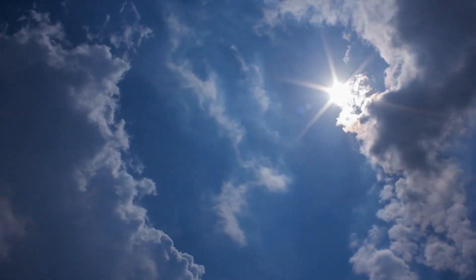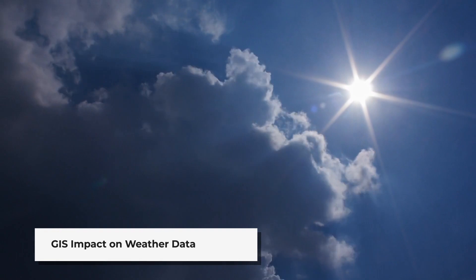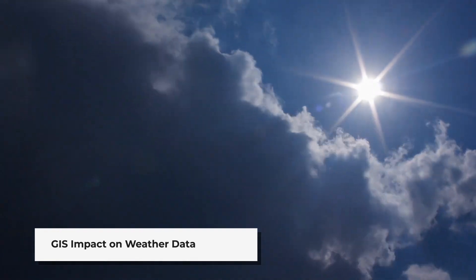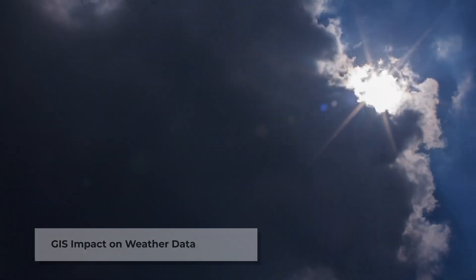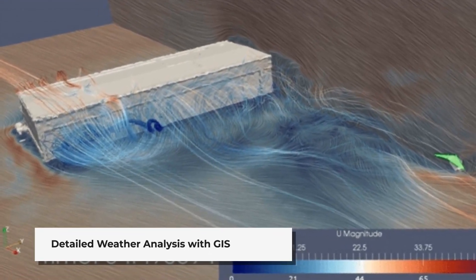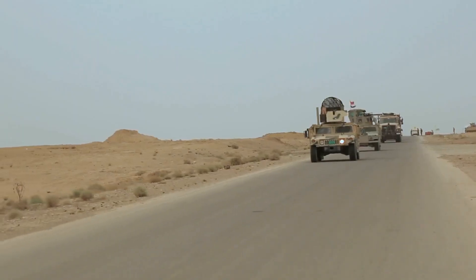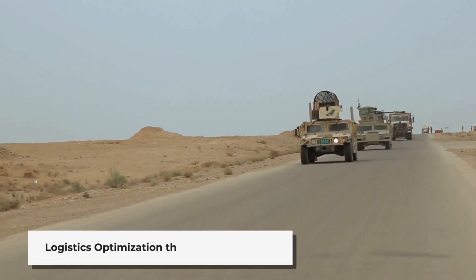Weather information is another critical aspect where GIS proves invaluable. Real-time weather data can make the difference between success and failure in military operations. GIS systems can provide detailed information on cloud coverage, wind conditions, visibility and temperature parameters.